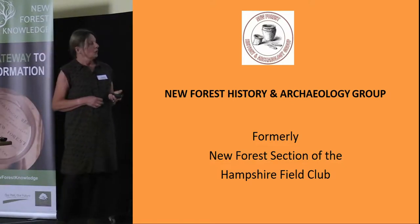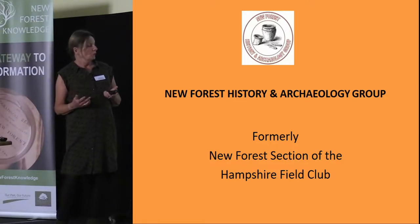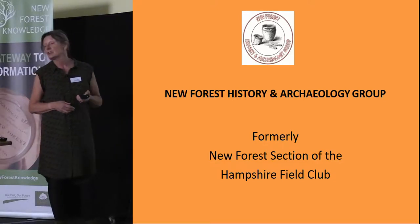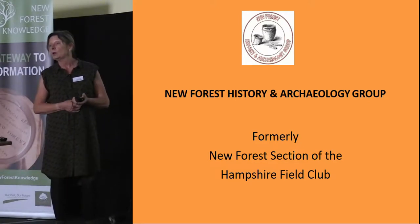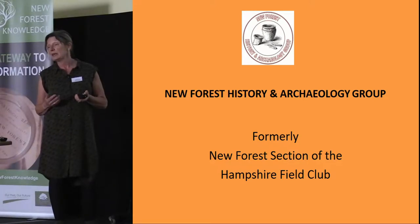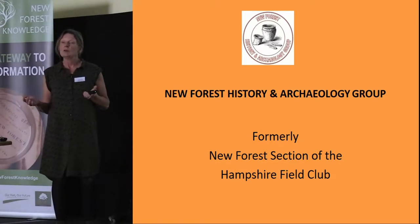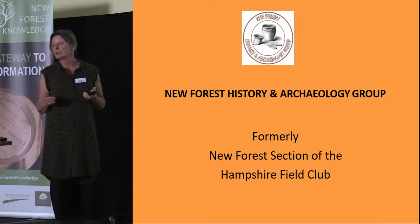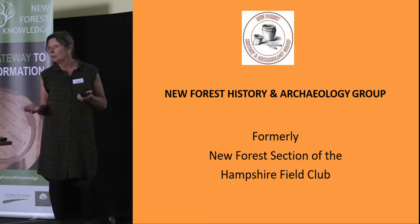The group was formed in 2006, but prior to that it was known as the New Forest section of the Hampshire Field Club, which has been in existence since 1961. A lot of the work we've heard about today has been focusing on the current millennium; this talk is going to take you back over 50 years to what happened in the 1960s and 1970s.